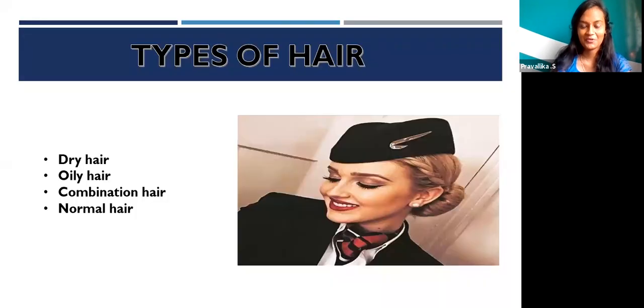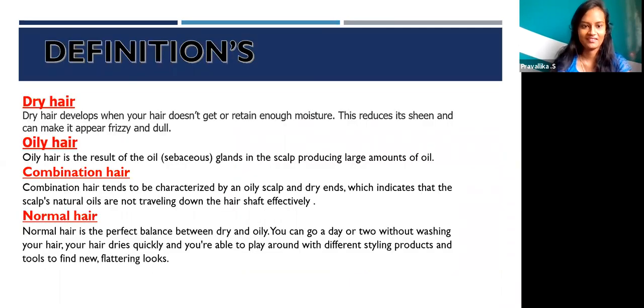Like skin, hair also has similar types: dry hair, oily hair, combination hair, and normal hair. Dry hair develops when your hair doesn't get or retain enough moisture. Oily hair is the result of oil glands in the scalp producing a large amount of oil. Combination hair is characterized by an oily scalp and dry hair, indicating that the scalp's natural oils are not traveling down the hair shaft effectively. Normal hair is a perfect balance between dry and oily — you can go a day or two without washing.